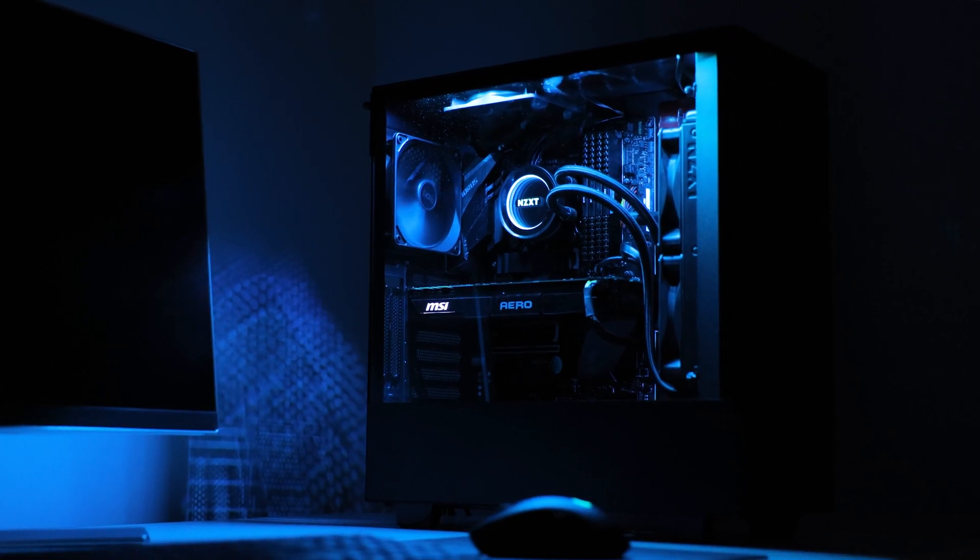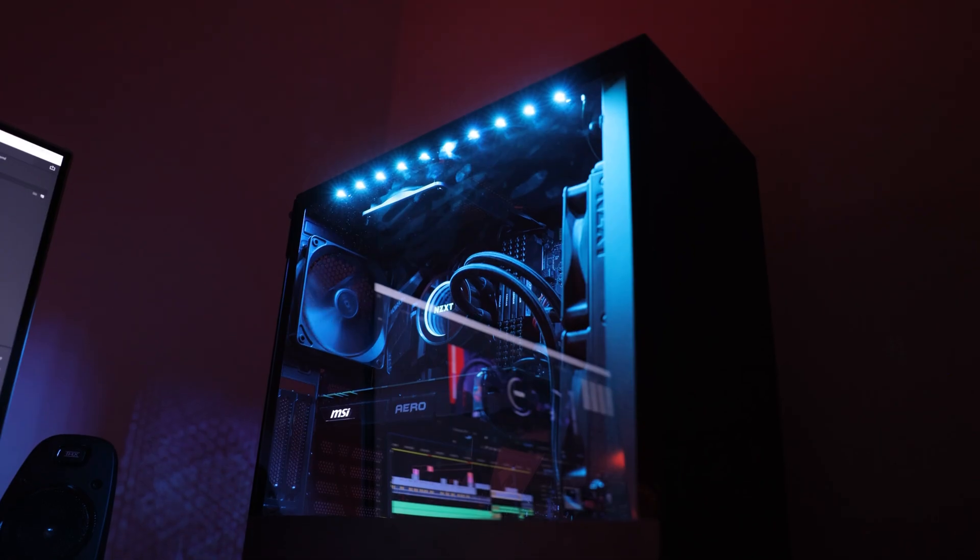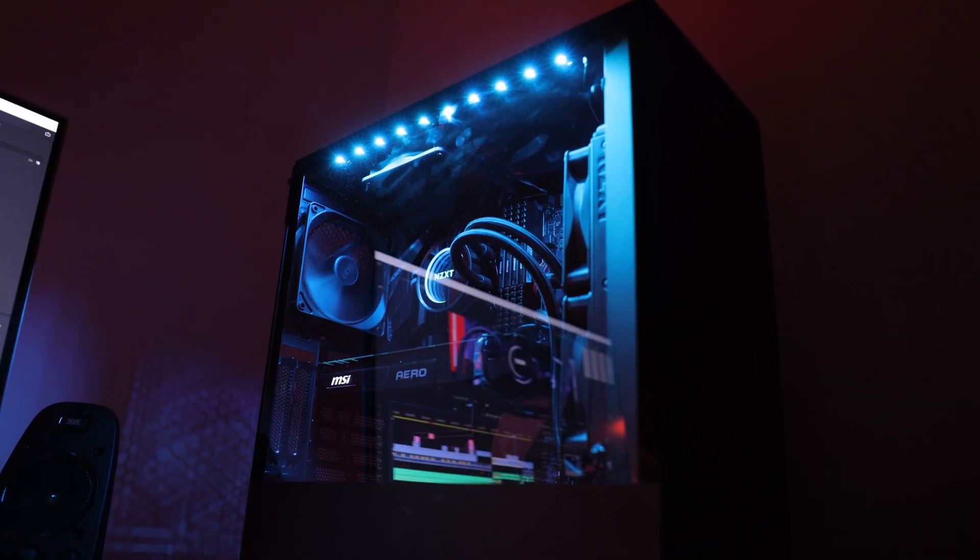When I was first starting my freelance career in video production, a custom PC was the first major investment I made. I dropped around $1,500 on the first initial build, and over the years I'd be making more and more upgrades until finally now I have a rig able to crush any task I throw at it.